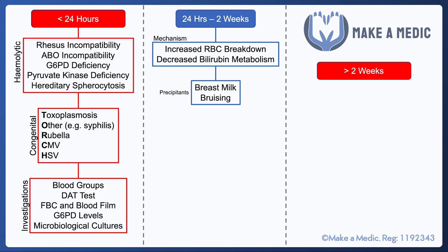On that basis, the investigations that should be requested are related to blood grouping and infections — checking the parents' and the neonate's blood group, doing a DAT test to see whether there is any antibody binding to the neonate's red cells, doing an FBC and a blood film, G6PD levels, and microbiological cultures.